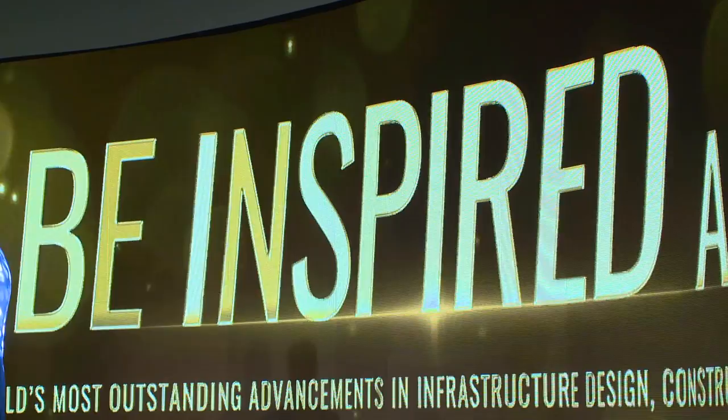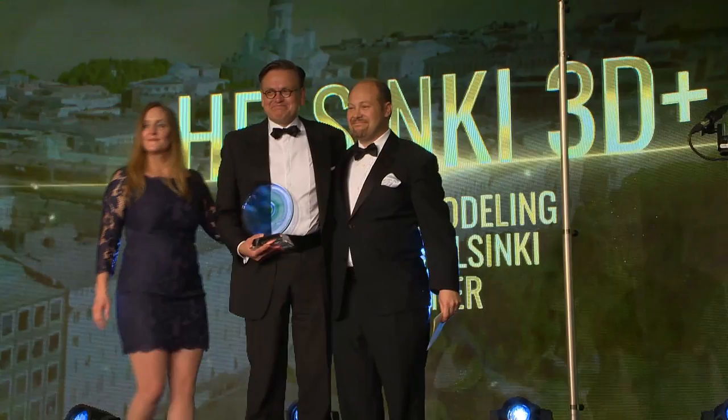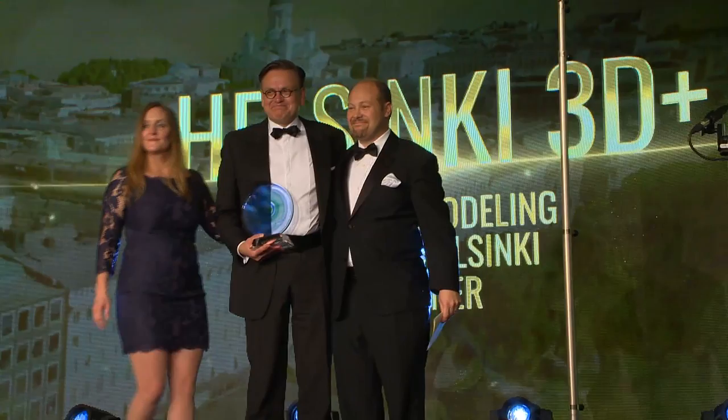Bentley Systems, celebrating success in software and services that helps users advance the world's infrastructure. Bentley Systems is innovative, connected to our users and connected to the industry.